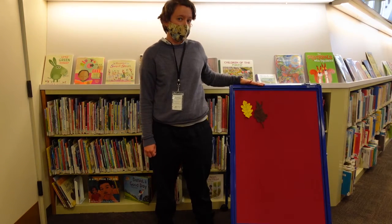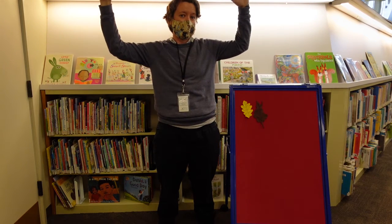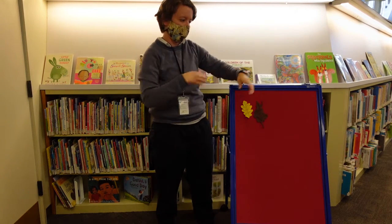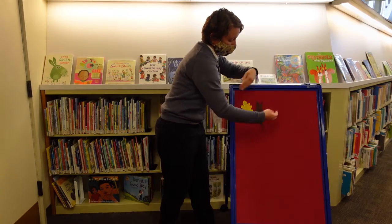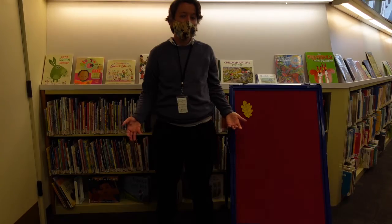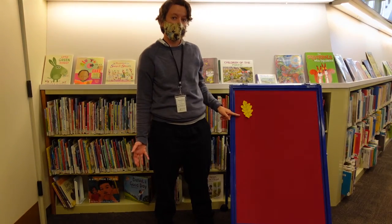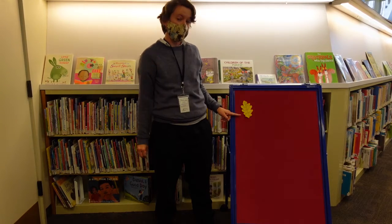Two little leaves in the tall, tall tree, as bright and pretty as they can be. Along came the wind, blowing all around, and one bright leaf fell to the ground. How many leaves are left? That's right, one leaf.